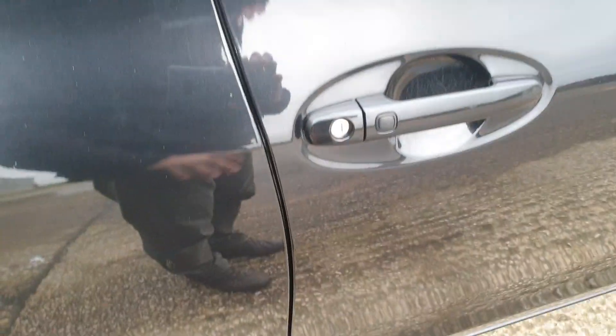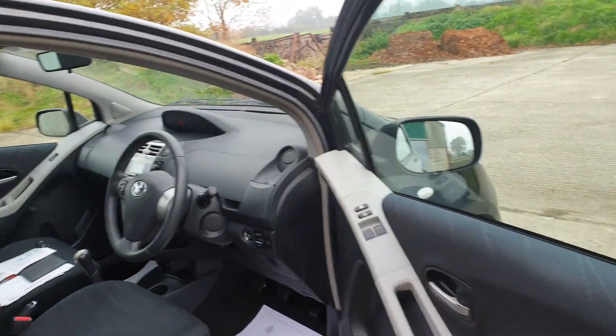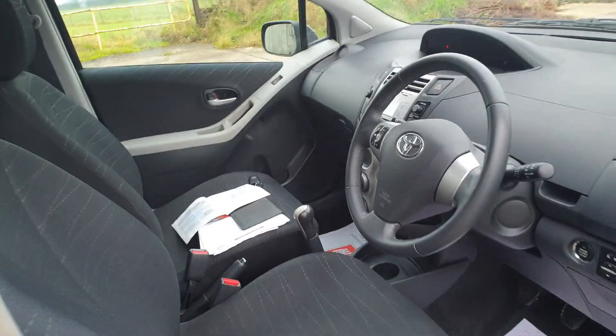The idea would be that you keep your keys in your pocket and just press this button and it will lock the car. Then when you want to gain entry, you just walk up to the car and it will recognise the key.